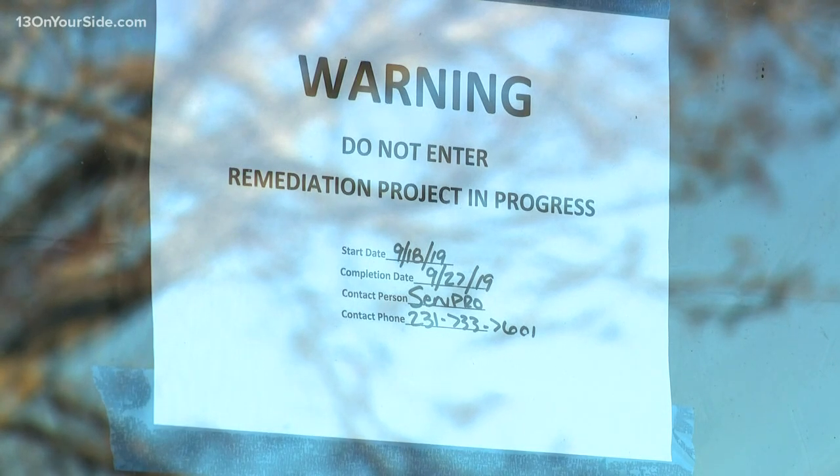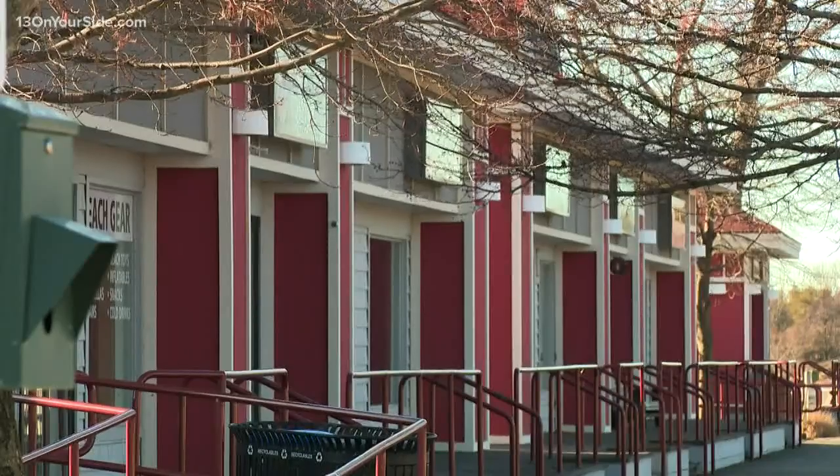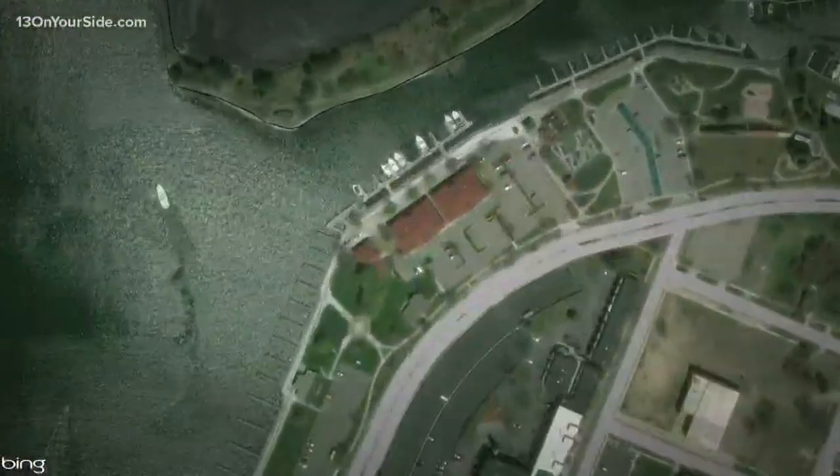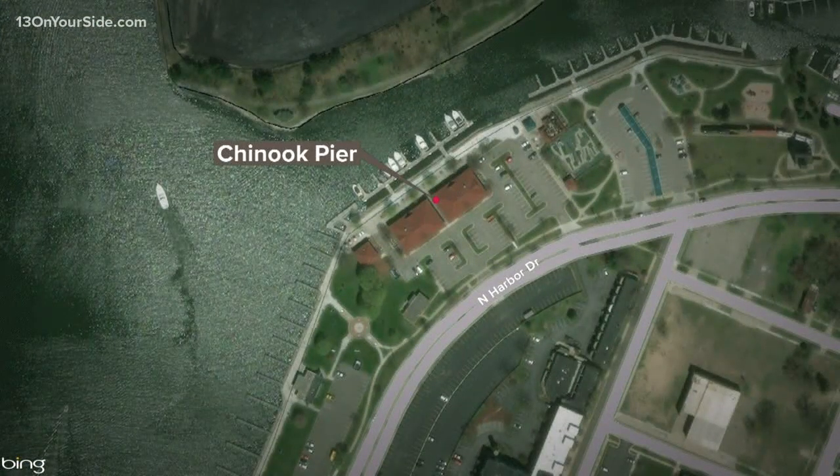Miller Waterfront Shopping Center in Ottawa County might become a casualty of high lake levels. The city manager of Grand Haven is recommending the Chinook Pier buildings be torn down after they were damaged by water, causing widespread mold. The center is near the heart of downtown Grand Haven, right along the river, leading toward the Big Lake. 13 On Your Side's reporter Noah Fromson explains.